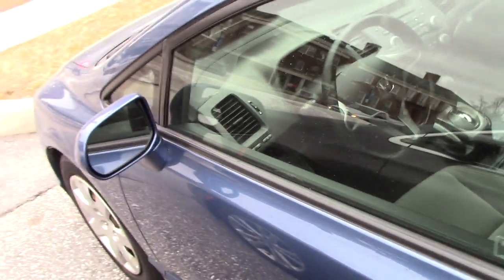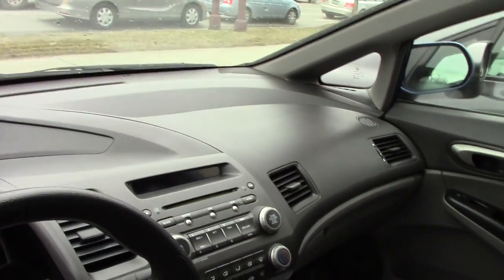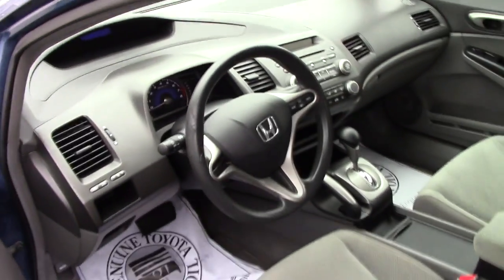If you can take a look inside, you'll see cruise control and steering wheel audio controls. Otherwise standard features: power windows, mirrors, and power seat. Looking in the back seat — also still in great condition. This vehicle is clean.